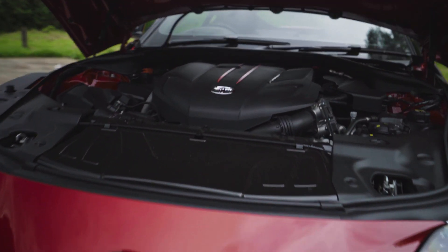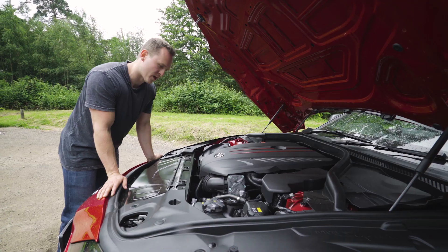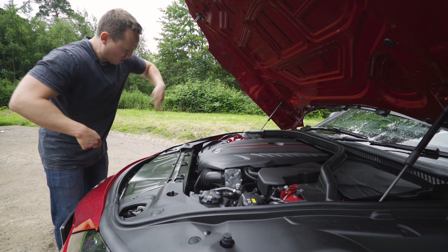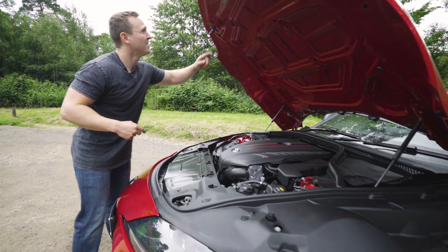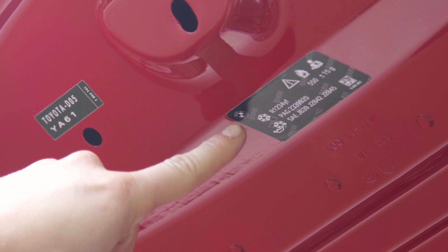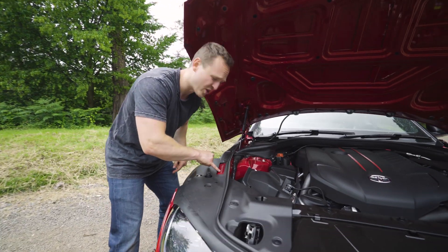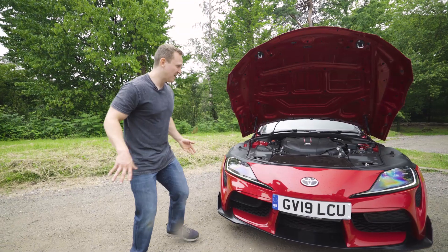Underneath the bonnet, you have the 3.0-litre turbocharged BMW engine. Obviously there are badges and logos everywhere — BMW here, BMW down there, even on the bonnet up here, BMW badge down here, more BMW stuff on the turbo. And also you have this — this is the chassis code, the VIN number. This doesn't explicitly say BMW, but that's a BMW logo, isn't it? Yeah, that says BMW in there as well.